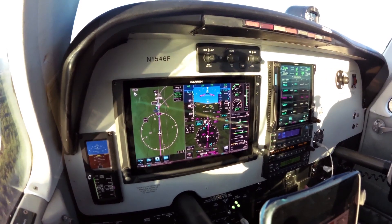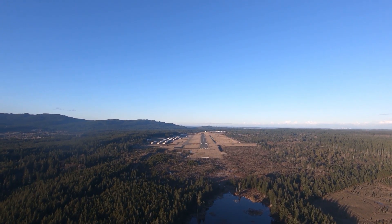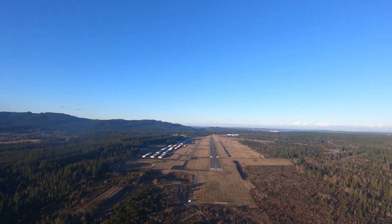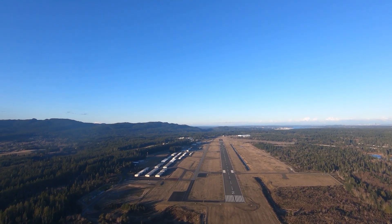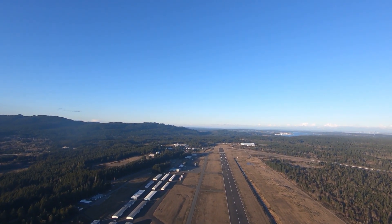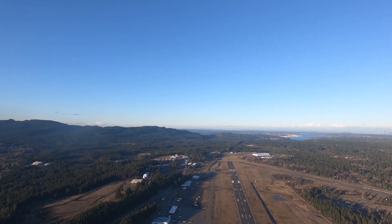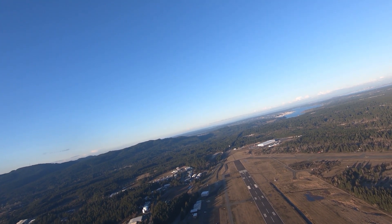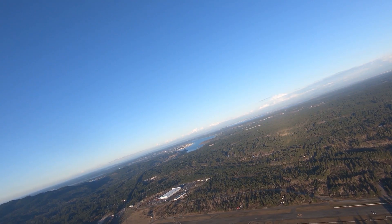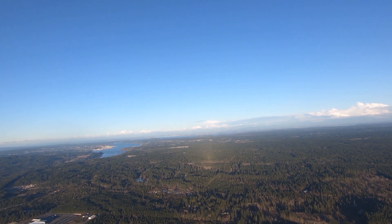Go around. Heading, power. Flaps coming up. Airplane's pitching up on autopilot. Gear coming up, positive rate. Cowl flaps open. Bremerton traffic, Bonanza 46 Foxtrot on the missed approach, runway 02, will be turning northeastbound shortly, Bremerton. Bremerton traffic, Bonanza 46 Foxtrot turning northeastbound, we're out of 1,600 now climbing, Bremerton.